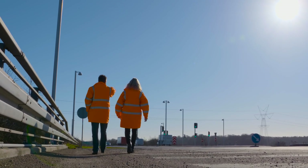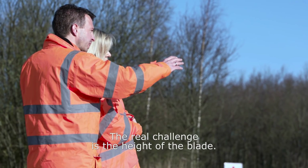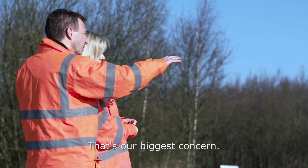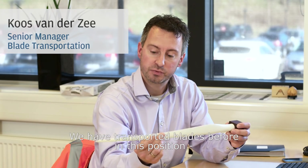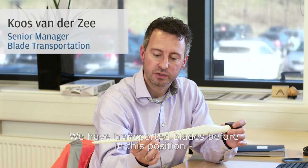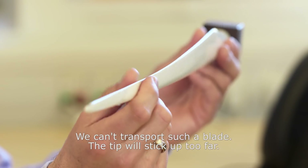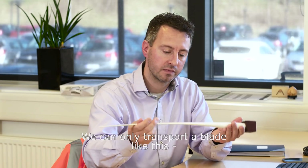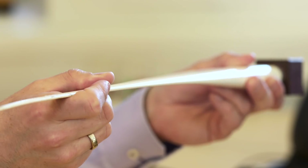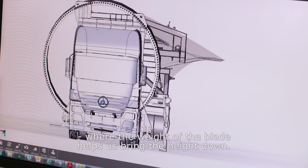These posts are also going to be tricky. The real challenge is the height of the blade — I think that's our biggest concern. We have a model blade here. We have transported blades like this before in this position, but that is not possible with this blade; it is simply too high. We cannot transport a blade like this because the tip would stick up too far. We can only transport a blade in the position where the weight of the blade helps us bring the height down.